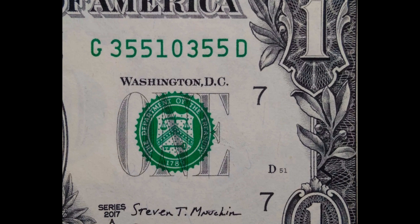Number thirteen — the last type — is called the bookend serial number. Bookends happen when the serial number has the same two or three digits on both ends. Three-digit bookends are more valuable than two-digit bookends. They can start for around three dollars for a one dollar bookend on eBay.